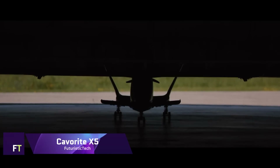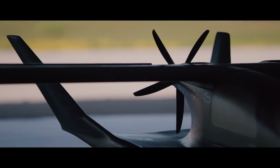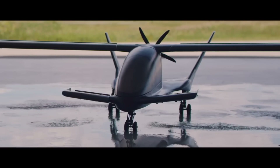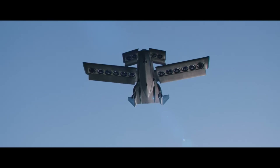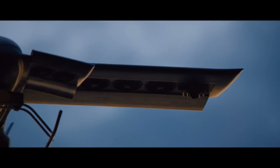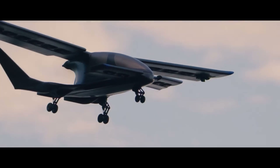The Cavorite X5 is a concept design for a long-range hybrid electric vertical takeoff and landing aircraft developed by Horizon Aircraft. One pilot and four passengers can be accommodated within this sleek and contemporary design. The aircraft is outfitted with a pusher propeller for conventional flying, as well as a patented fan-in-wing system for vertical takeoff and landing. When in VTOL flight, the wings can slide open, and when in forward flight, they snap back into place.